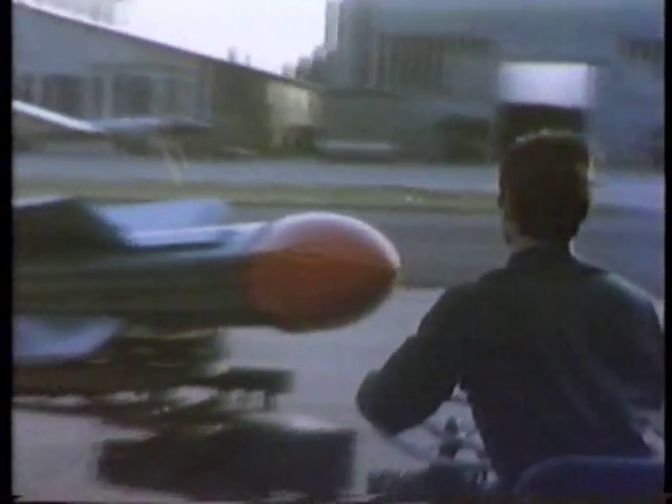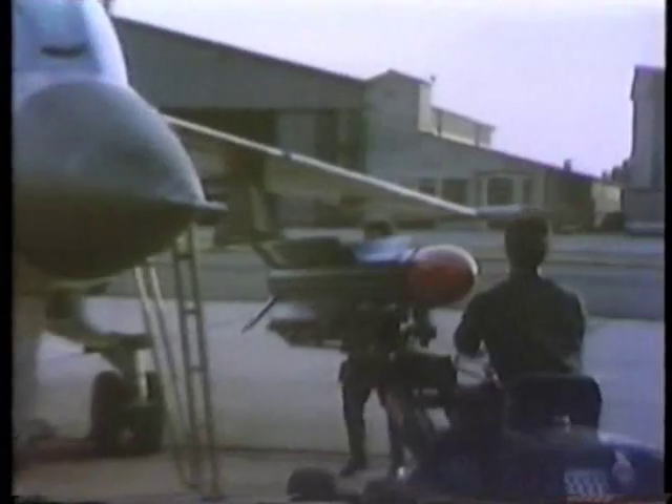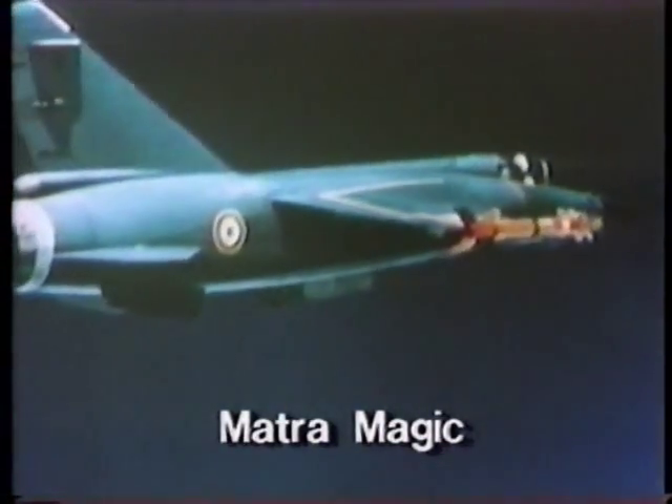Dogfighting missiles have been developed in Europe as well. The French Magique is an infrared-guided missile and a direct counterpart of the Sidewinder. The radar-guided Super 530 fulfills the same role as the Sparrow for long-range air-to-air combat. The British SkyFlash is an improved version of the Sparrow.